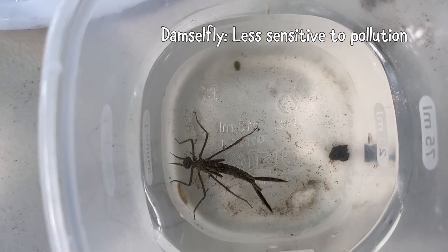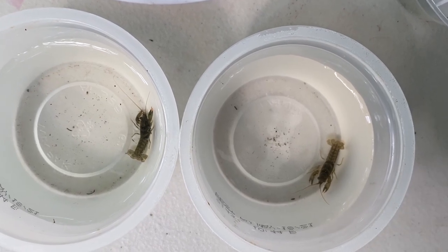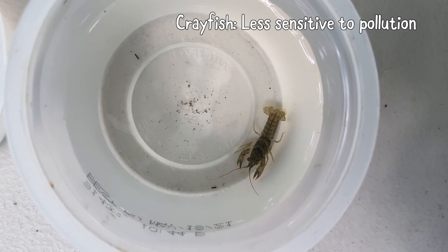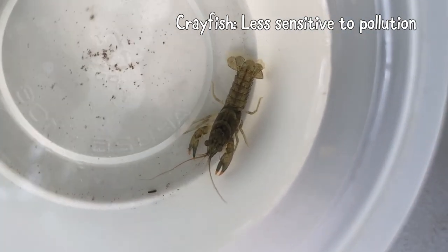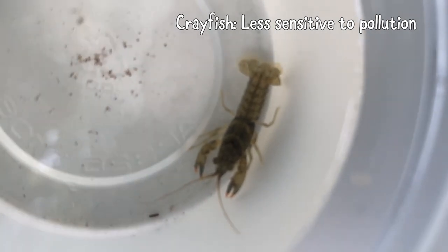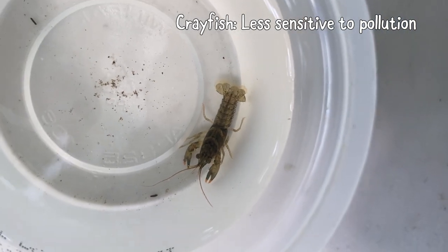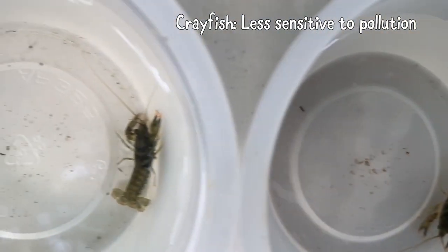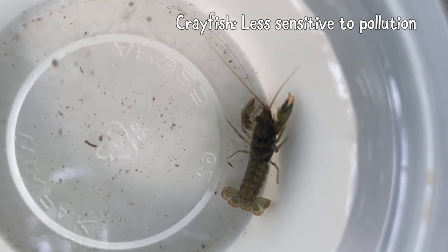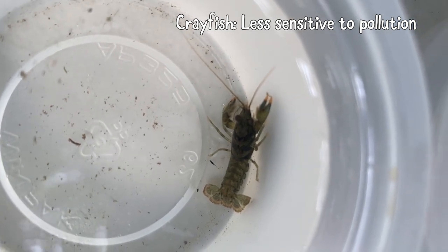This is a good thing to find — it indicates fair or good water quality. Now we'll look at these next. Going through all the identification steps, you'd find out this is a crayfish — there are actually two crayfish that live in the stream. They are in the same category as the damselfly larvae: less sensitive to pollution, right in the middle between tolerant and sensitive. These are a good thing to find. They're really big — you can definitely see these without a microscope — and they get much bigger than this.